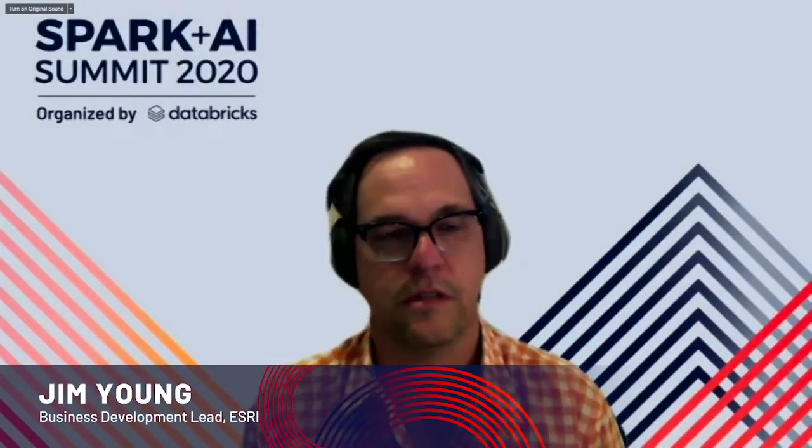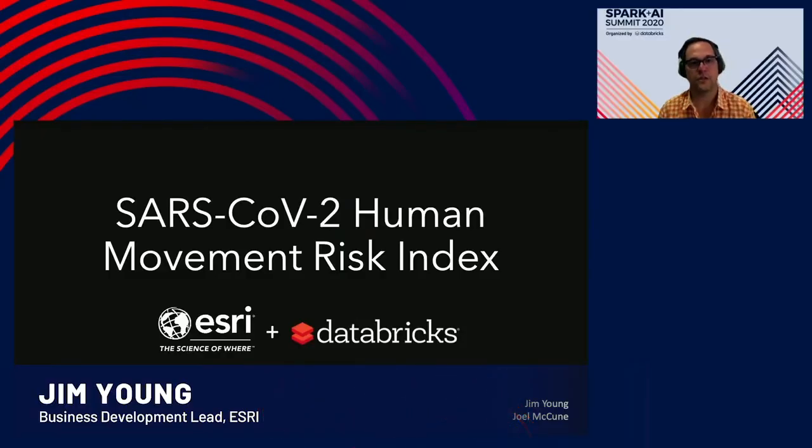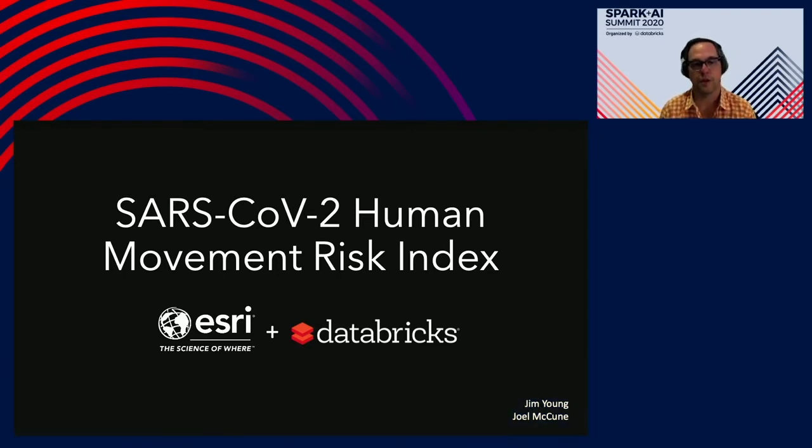Welcome to Spark Summit and welcome to this session. My name is Jim Young, I'm a business development and partnership lead for Esri in our commercial sector, based here in Portland, Oregon. With me virtually today is Joel McKeown, who represents our GOAI team and builds solutions that combine geography with artificial intelligence. Today we're going to talk about how we've combined the power of Databricks with Esri to build a COVID risk index based on human movement.